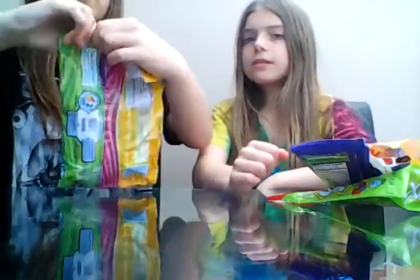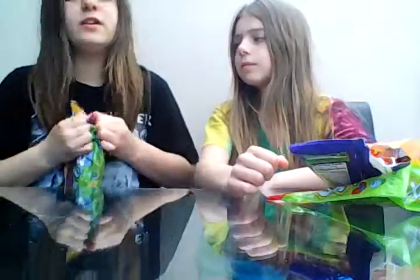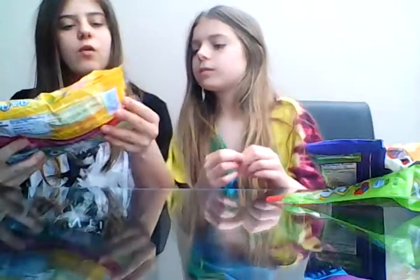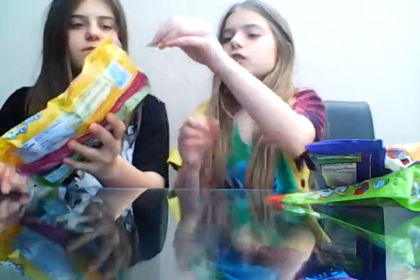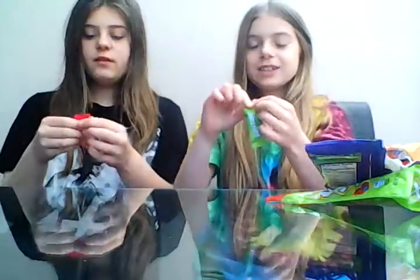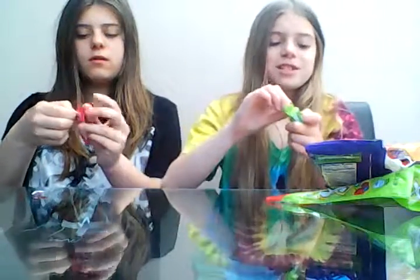The next ones we're going to try are Laffy Taffy. The flavors are strawberry refresher, sour apple, grape, and banana. I'm going to try the sour apple Laffy Taffy and Lauren's going to try the strawberry one. Three, two, one, open it! Oh my god, they look like Whams — comment down below if you've heard of Whams and tried them, they're pretty cool.